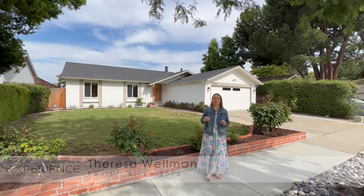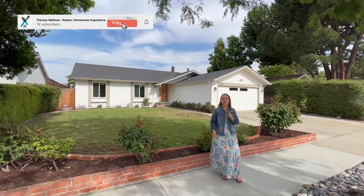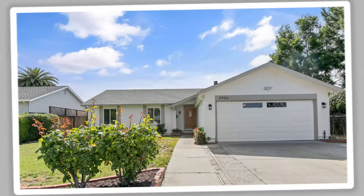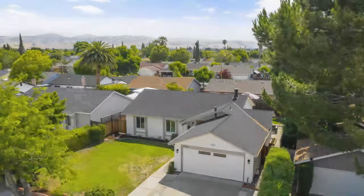Hi, I'm Teresa Wellman with HomeownerExperience.com and today we're in front of a beautiful home on Cabral Avenue in Blossom Valley. I'm excited to show you this property. If you're looking for a peaceful, quiet neighborhood with an open layout and a lot of updates, you must see this property.